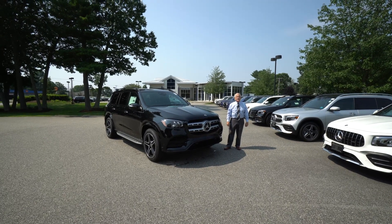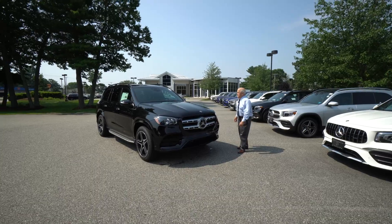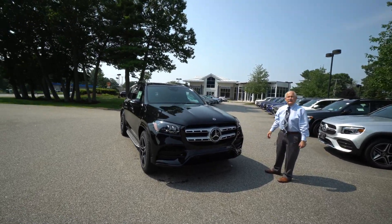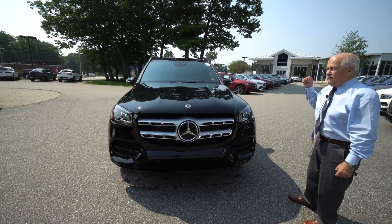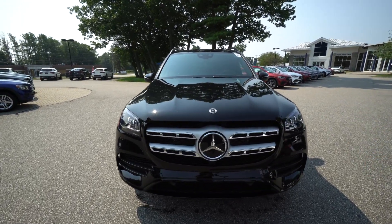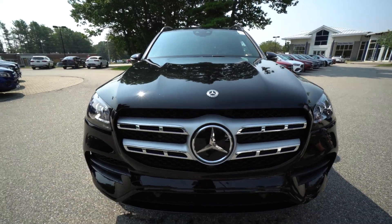Hey Reggie, Tony Dragone at Prime Motorcars here to give you a look at the 2021 GLS 580, an unbelievable vehicle — 483 horsepower. You have all kinds of power with this one, and we'll take you around.